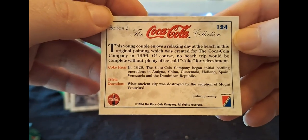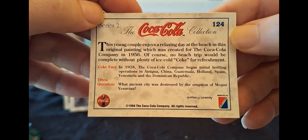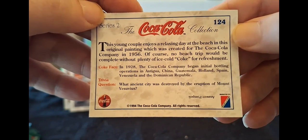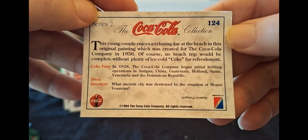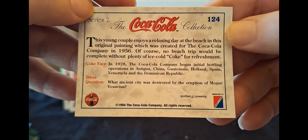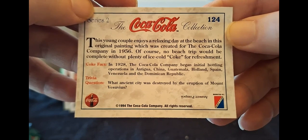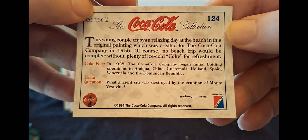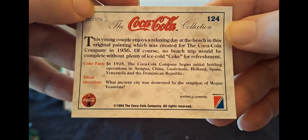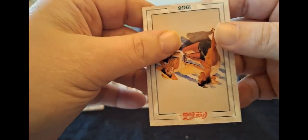1956 beach scene - upside down. This young couple enjoys a relaxing day at the beach in this original painting, which was created for Coke in 1956. Of course, no beach trip would be complete without plenty of ice cold Coke for refreshment. In 1928, the Coke company began initial bottling operations in Antigua, China, Guatemala, Holland - which isn't actually a country - Spain, Venezuela, and the Dominican Republic.